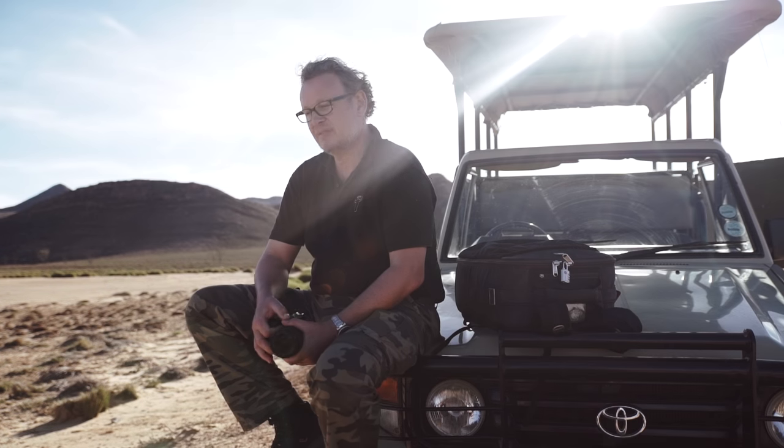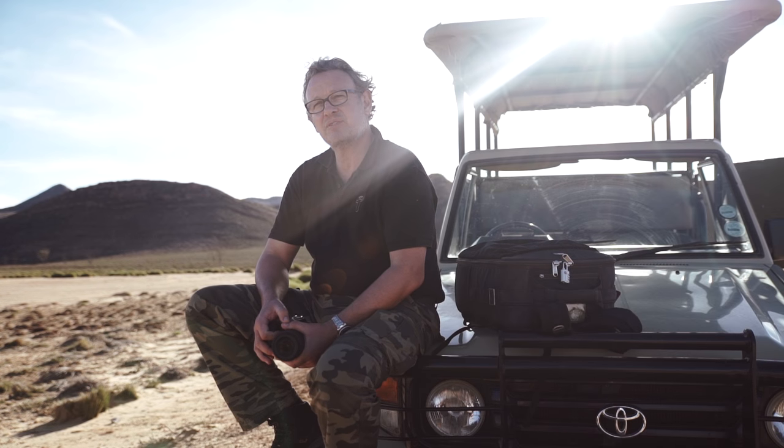My name is Thomas Kettner. I am a professional photographer based in Germany. Almost 30 years in this job has taken me through a whole lot of things in fashion, beauty and advertising.